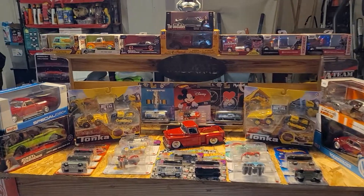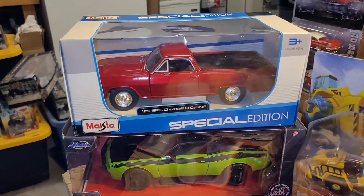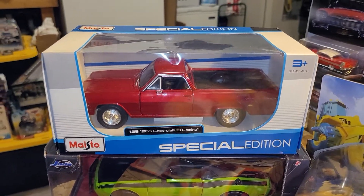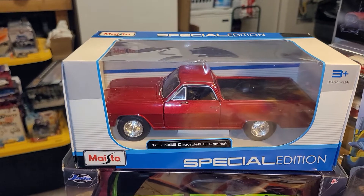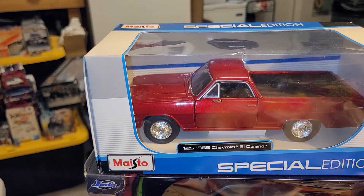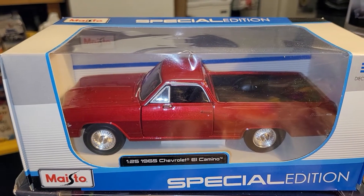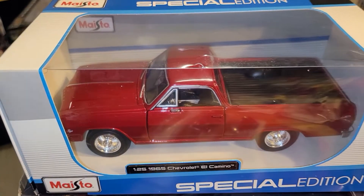We're gonna start on my left, ladies and gentlemen. Further left. There you go, ladies and gentlemen, boys and girls. The first car we got is a 1965 Chevrolet Camaro. There you go, ladies and gentlemen. Beautiful.